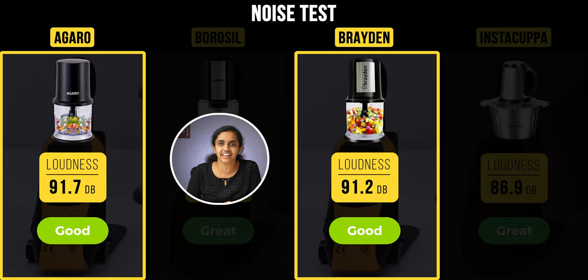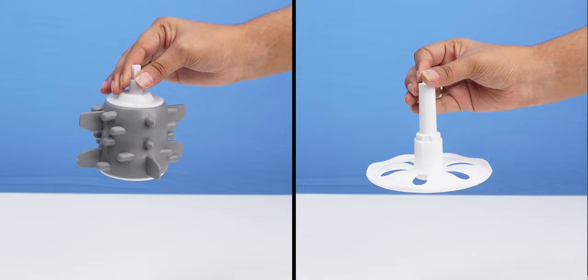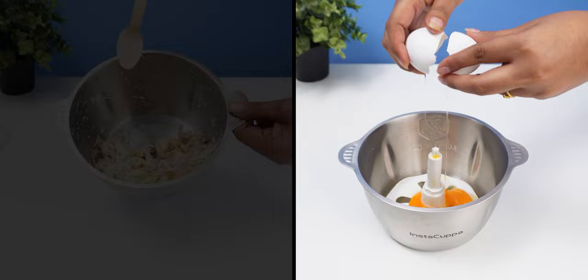Now let's talk about special features. With Instacuppa, you get two extra attachments — one for peeling garlic and one for whisking eggs. After chopping, you can also remove all the blades easily.